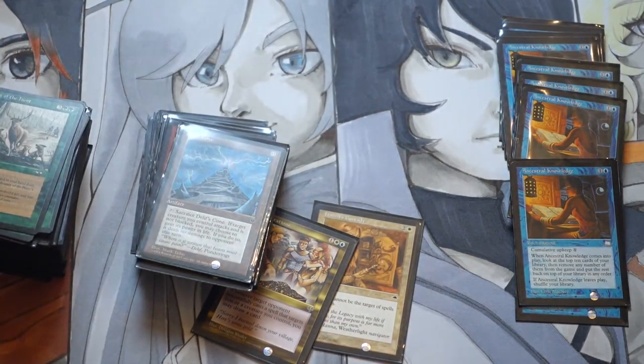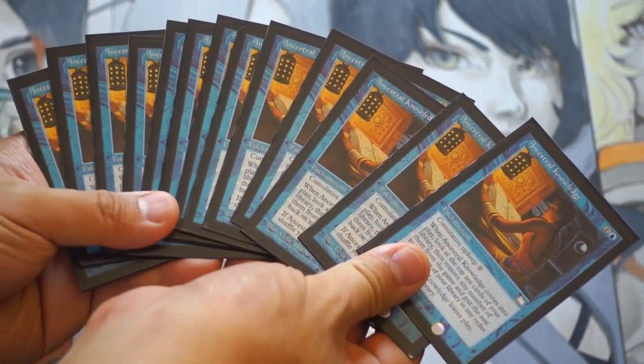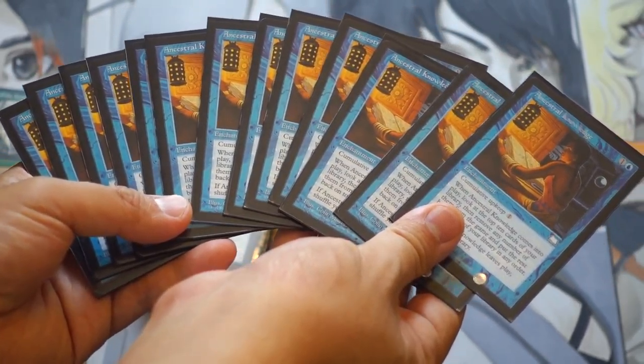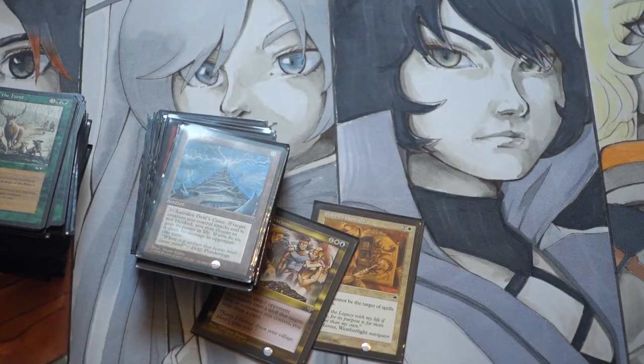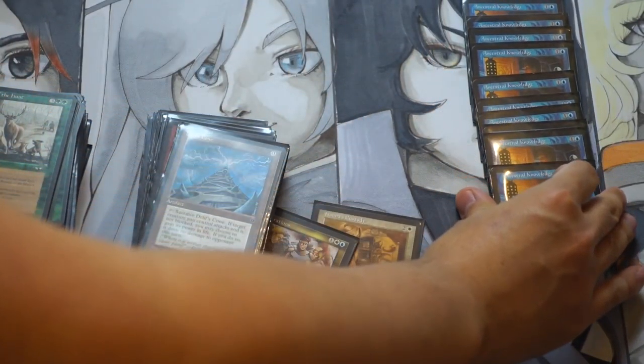Reserve list cards will always be reserve list cards. This particular card, Ancestral Knowledge, was probably worth less than 10 cents a few months ago and now it is trending at a whopping 10 to 12 dollars as of this recording. As you can tell, yeah, I have a bunch.